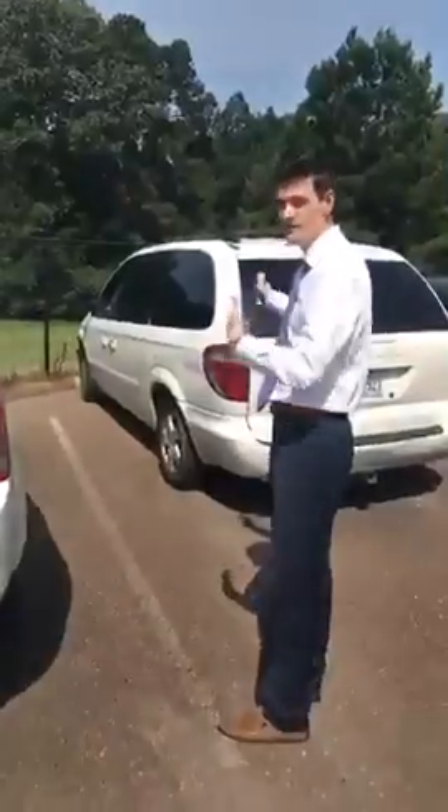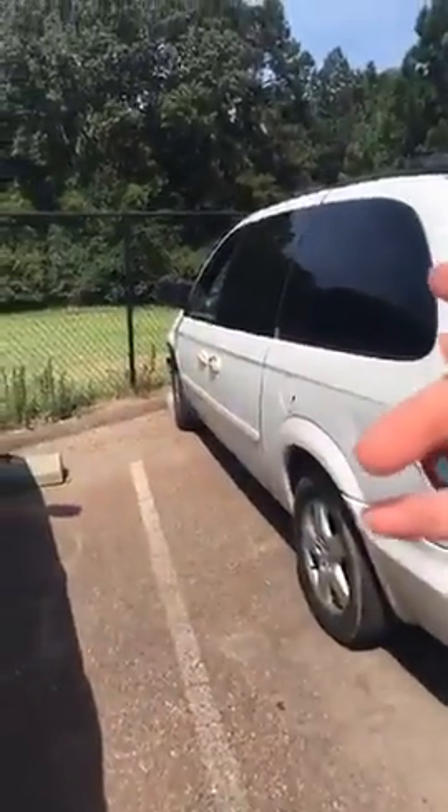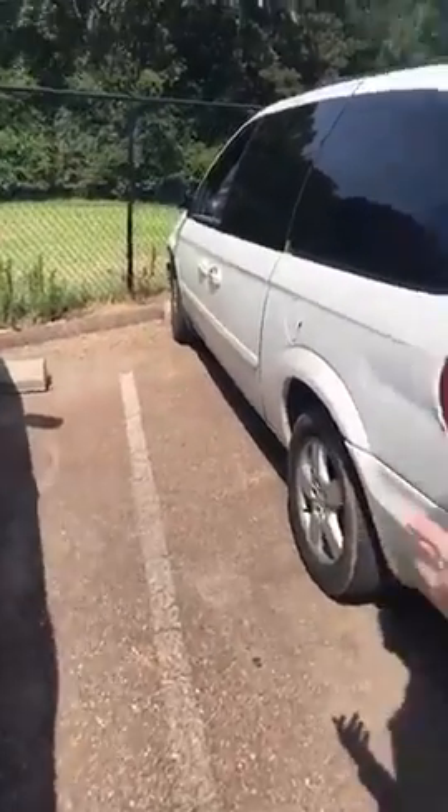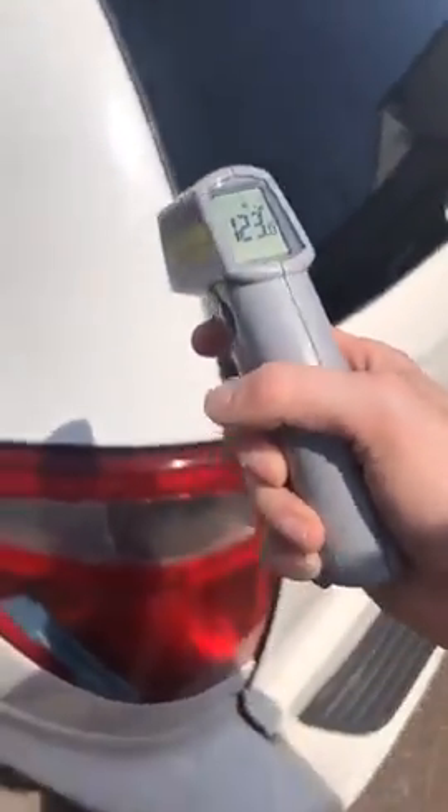We're going to do a white car and see what the difference is. The black car was about 150 degrees. Mr. Parker's left his windows open — we'll do Mr. Parker's white van right here. About 30 degrees cooler, but it's still hot. Let's check his dash.